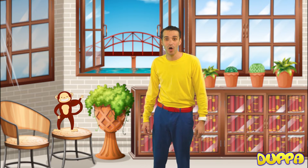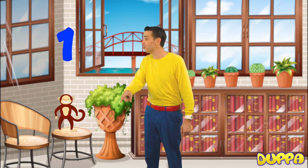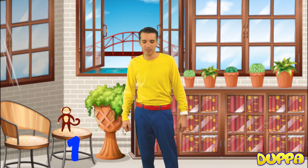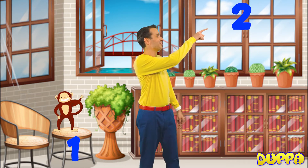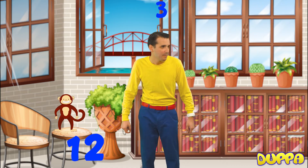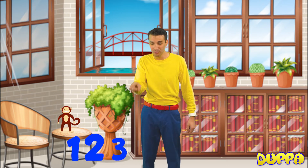All right, so first is number 1. Where are you, number 1? Oh, there you are! Great. Hey, number 1, can you go down there while I look for the rest of the numbers? Okay, good. There's number 1. What's after number 1? Number 2. Oh, there's 2. Number 2. Number 3. Oh, 3. So far we have number 1, number 2, and number 3.